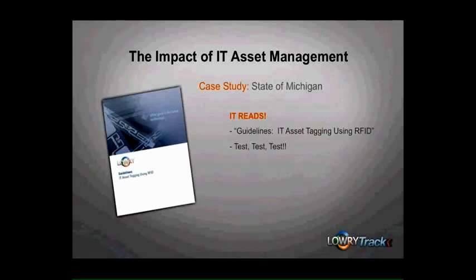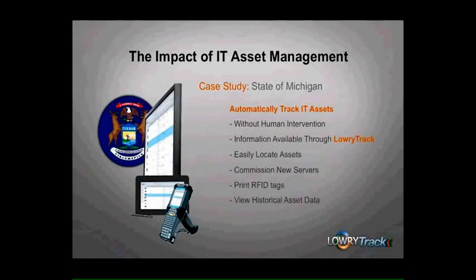Thank you, Amy. The state system is automatically tracking the location of each IT asset and tagged piece of equipment throughout the facilities without human intervention, and makes this information available through the LowryTrack web application and web-based reporting module. Users are now able to easily locate assets, commission new servers and other assets, print RFID tags, and view complete historical data for each asset. Further, the state was able to fully integrate the tracking software with their CMDB using the SOAP Web Service API, thereby increasing the accuracy of information in both systems and eliminating the need for double entry for new assets. IT managers now automatically receive real-time alerts when unauthorized moves occur that don't match the operational status of the assets and are detected by the system.